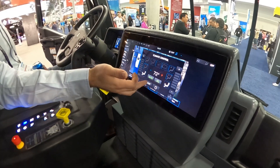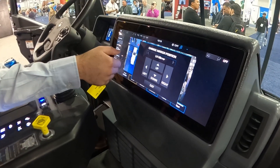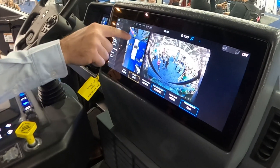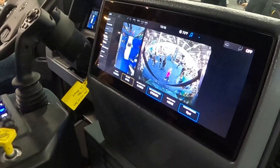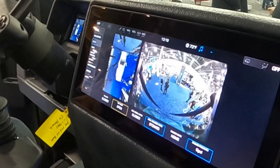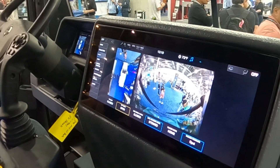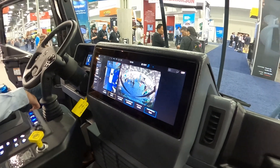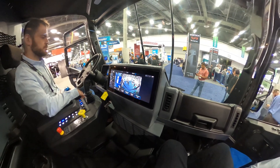HVAC controls there. You can adjust the mirror position. Are those the sensors indicating someone's in front of the truck? Yup. So you see how it goes red, yellow? There's an accompanying chime that'll let you know if you're about to hit something. Wow. Got a perfect 360-degree view all around the truck — super safe to drive.